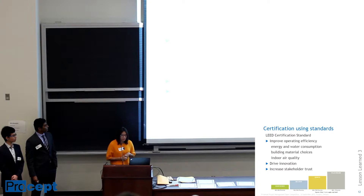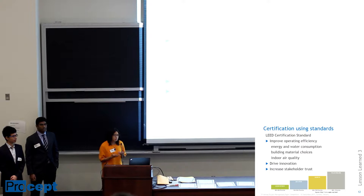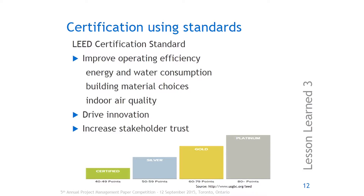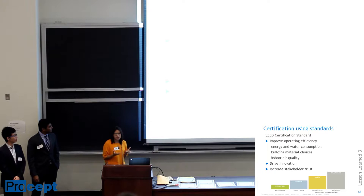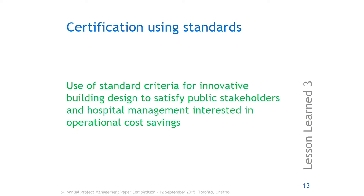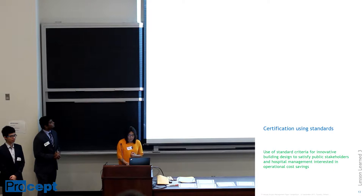The third lesson learned is regarding using standards that are known to the public, identifiable, and consistent. An example is LEED certification, which has four levels of quality and aims to improve operating efficiency and drive innovation. Because it's a brand name, it can be trusted more easily by stakeholders. The lesson learned is to use these standard criteria to drive innovation, increase stakeholder trust, and overall make the project run smoothly.